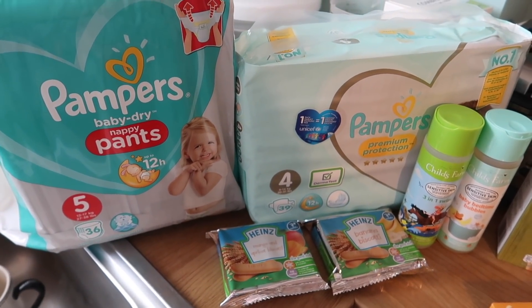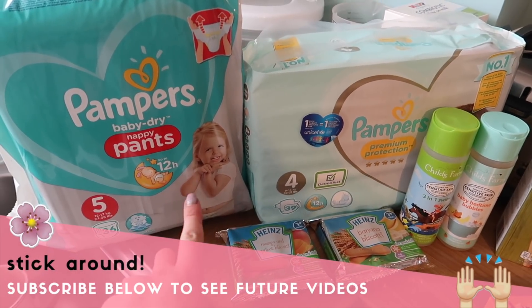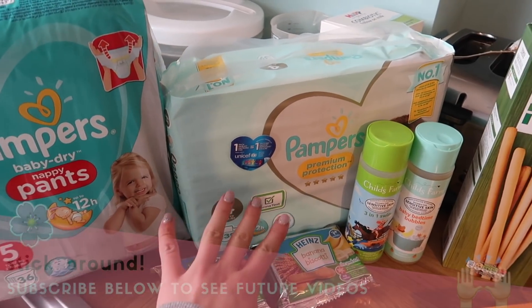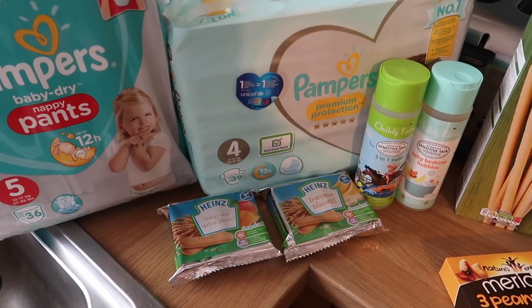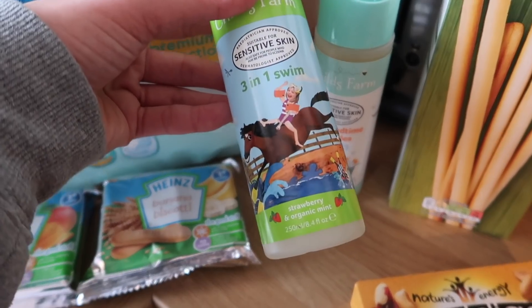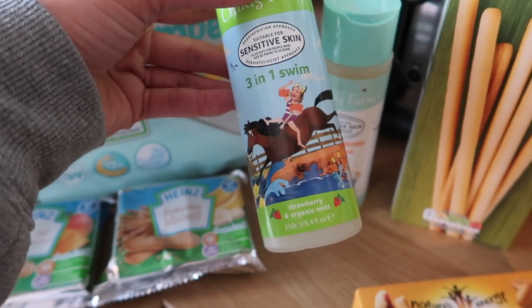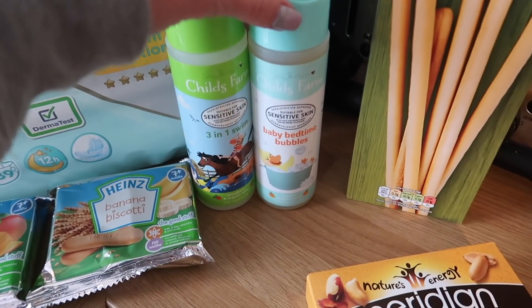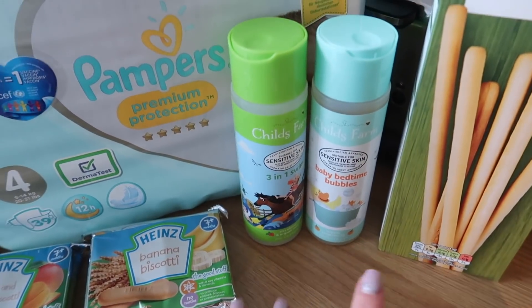Starting over here are a few baby items. The baby event is still on so instead of being around £8 each, these are £3.45 or something like that. These are for Daisy and these are for Stanley, and I'm just getting them while the offer lasts because I think it's a really good deal. I've also got a three-in-one swim product - I picked it for the strawberry and organic scent - and the baby bedtime bubbles as well, which is mainly for bath time.